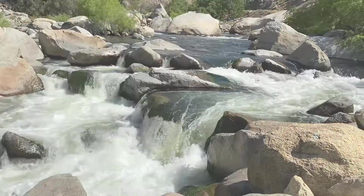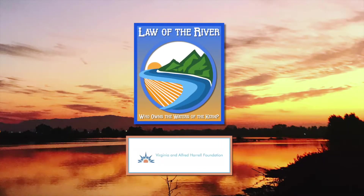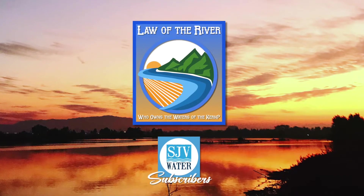This project was made possible by a grant from the Virginia and Alfred Harrell Foundation and all of SJV Water subscribers.